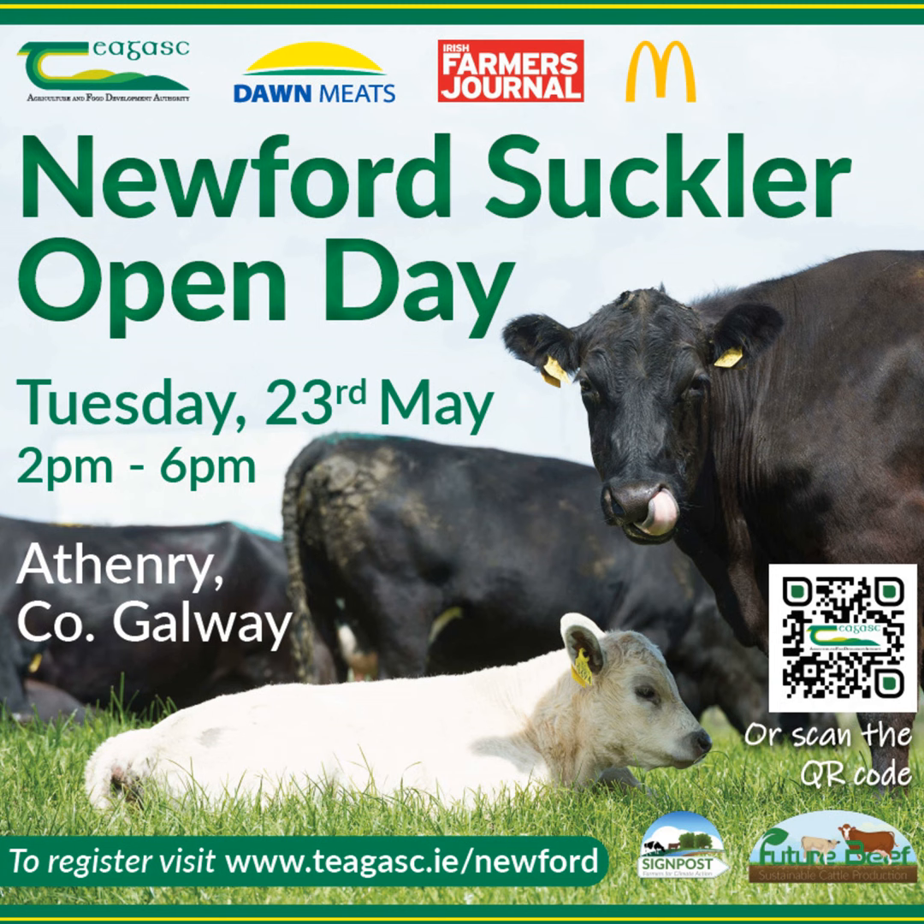It's a great opportunity for farmers to come and see what has been achieved at Newford over the past eight years, with a lot of practical demonstrations planned for the day. Everyone is encouraged to come — hopefully the weather will be good. After such a challenging spring, there are a lot of lessons to be learned and they will all be highlighted on the day so that farmers can implement them on their own farms.